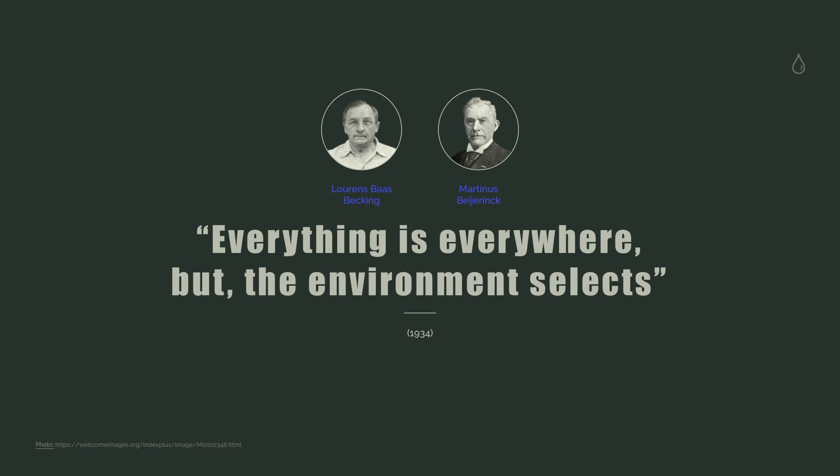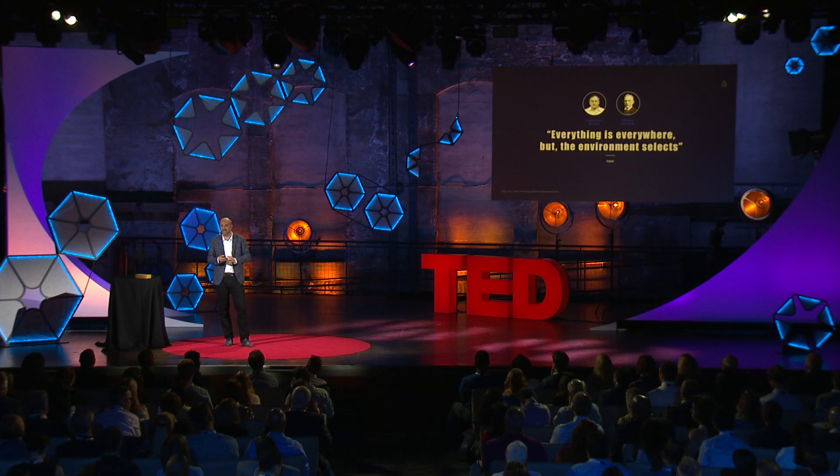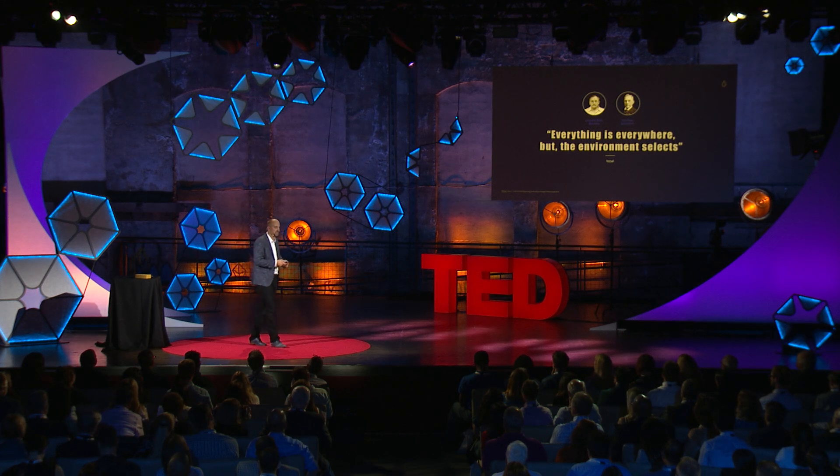What did Baas Becking and Beijerinck mean at that time? They basically said every microbe is everywhere, but the environment places restrictive conditions upon itself, allowing only a few of these microorganisms to flourish and become dominant. And that when conditions change, new microorganisms are now better suited for those environmental conditions and will flourish and become dominant at the expense of others.